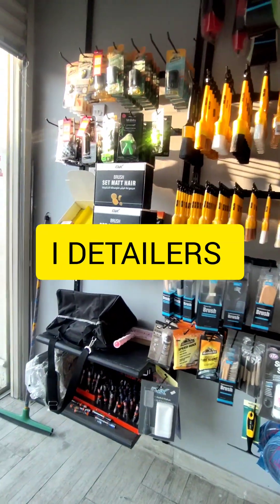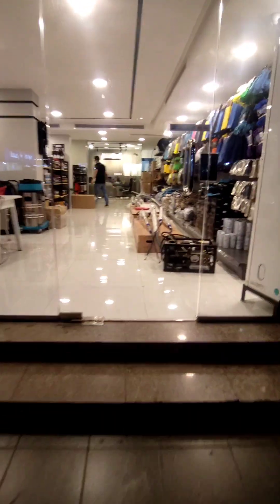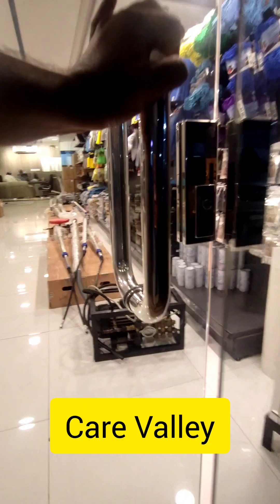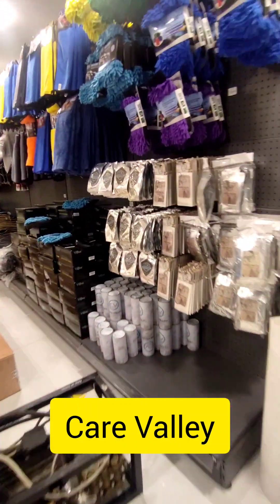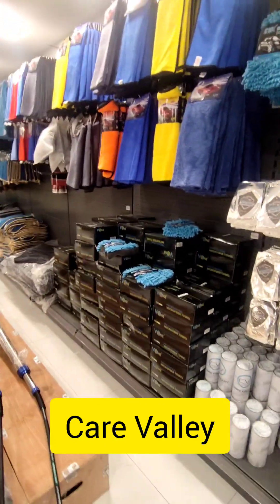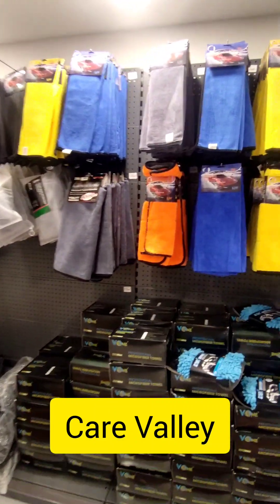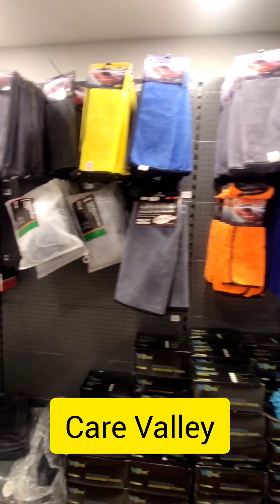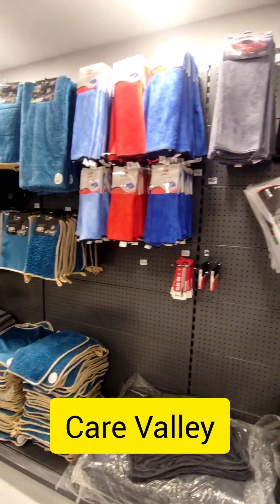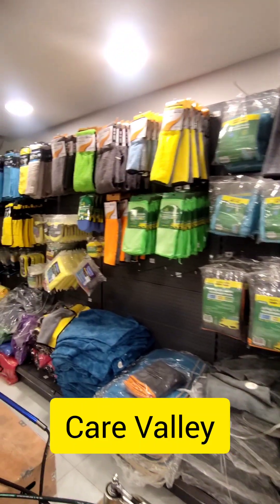This is another car store — a reseller and wholesaler called Care Valley. They have a private label of Care Valley. They have all kinds of booms for high-jet pressure washing available. They carry microfiber cloth in different kinds of GSM.